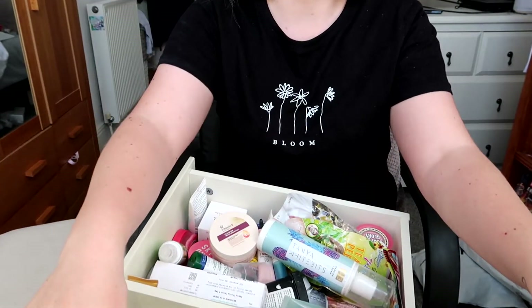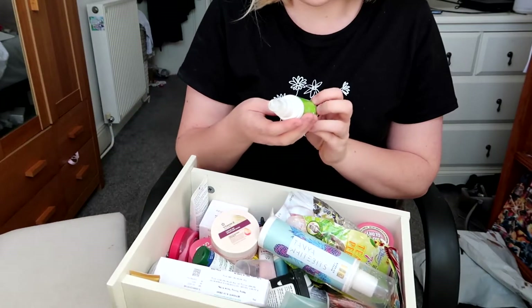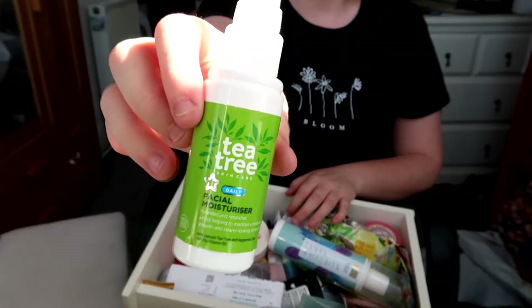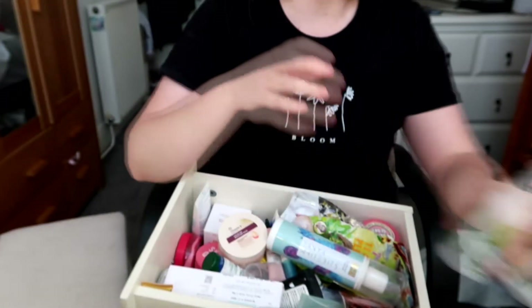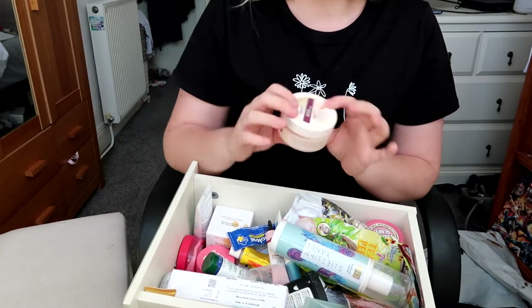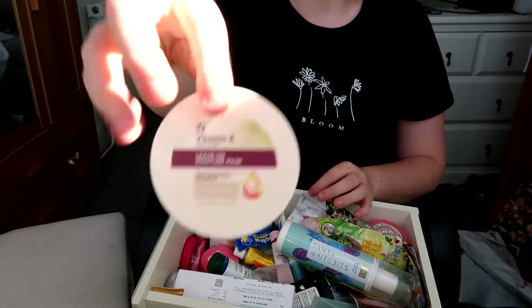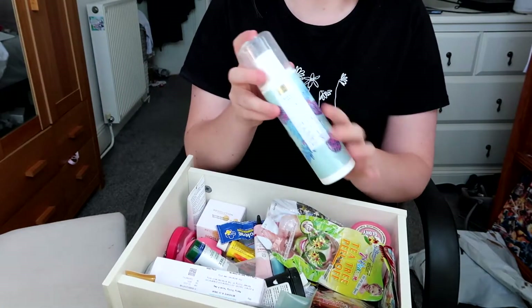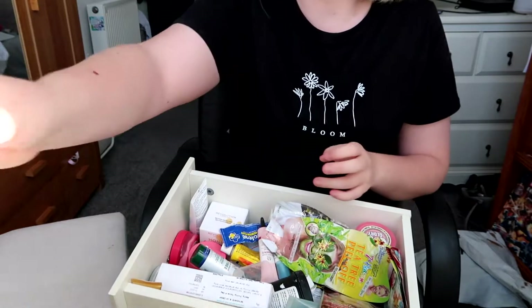I'm going to put what I'm not keeping on this side and what I'm keeping on the other side. I've got this tea tree facial moisturizer — I've lost the lid somehow, but I really like it so I'm going to keep that. I've got this vitamin leave-in moisture mask, it's like a night product, so I'm keeping that one.